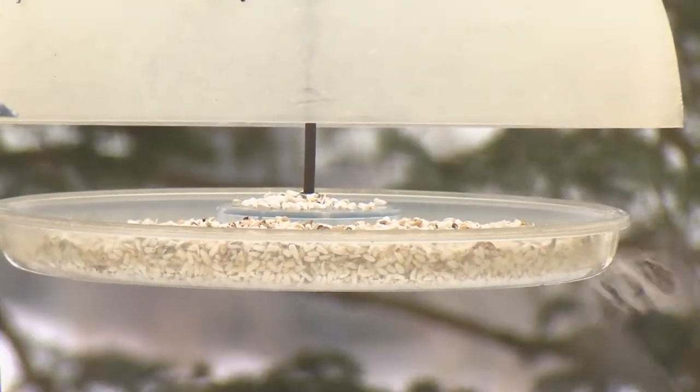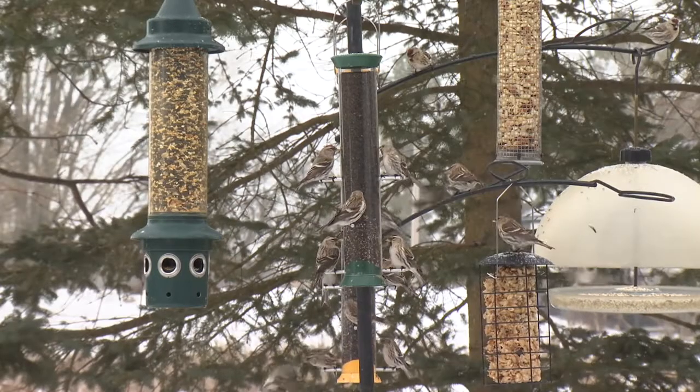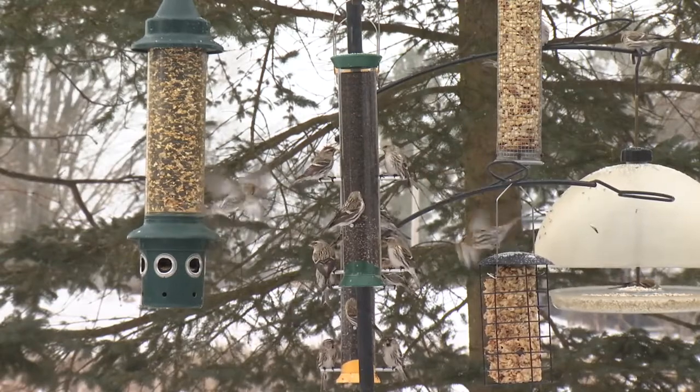Oftentimes people, especially in the winter, they say, I don't have any birds. And why is that? If you have a backyard that's basically grass, no trees, you're probably not going to have any birds, especially in the winter.